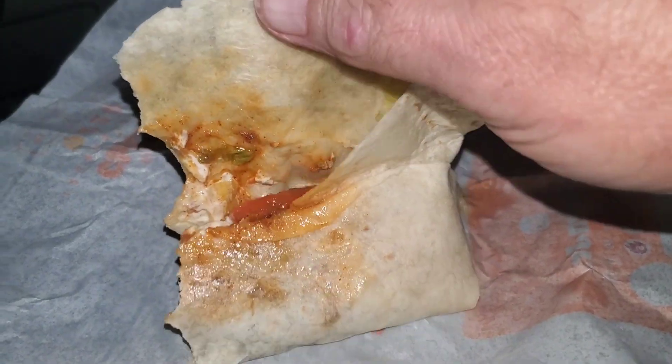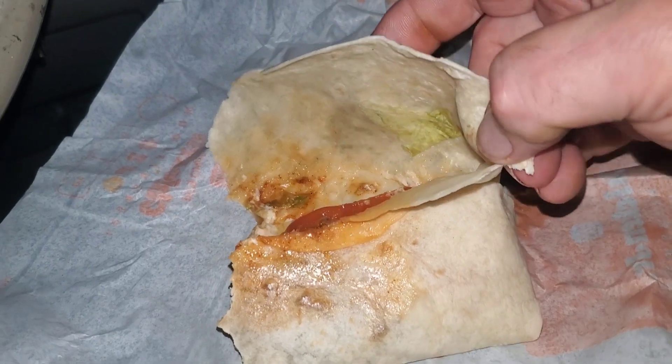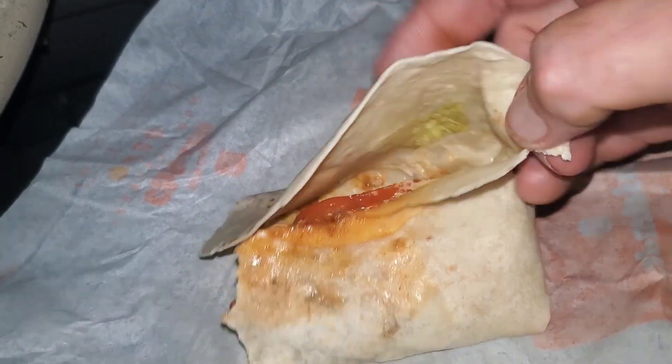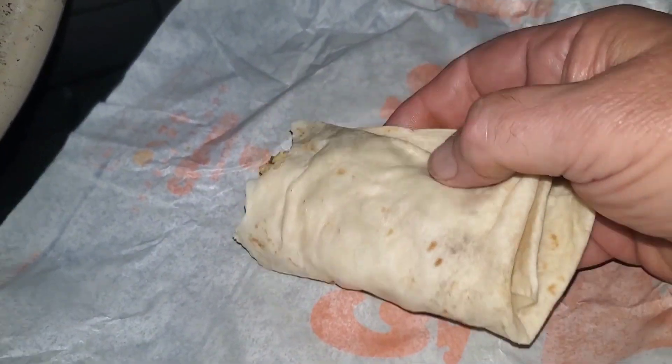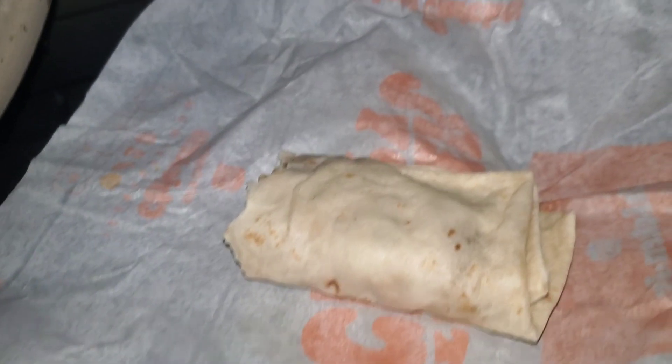Here's another look inside so you can see what I was talking about, about how nice the tomato looks and the lettuce. Look at that — nice and red and fresh, and nice and easy to handle. Fold it back up, pick it right up and you're good to go. Thanks for watching. Have a great day.